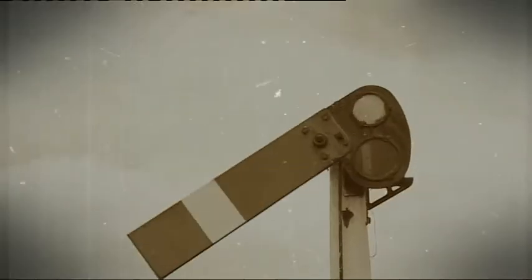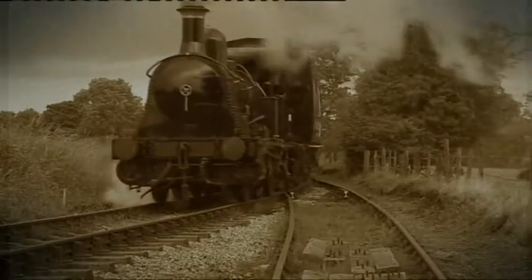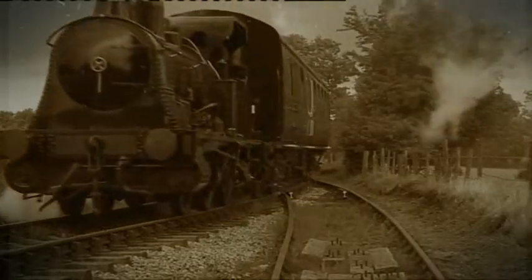Steam locomotive — how do you sum it up? It's almost a living creature. Anyone who's actually lit a locomotive up from being stone cold in the morning, it appears to come alive. In their day, steam trains were the most sophisticated form of transport in the world, a work of engineering genius that revolutionised travel, and something that's very close to the hearts of all involved at the Foxfield Railway in Staffordshire.